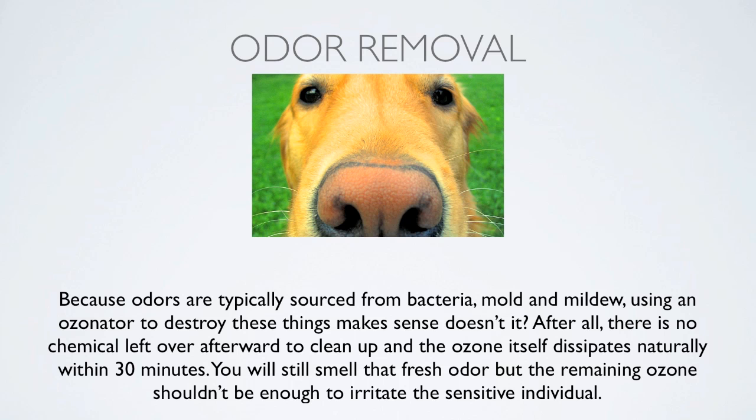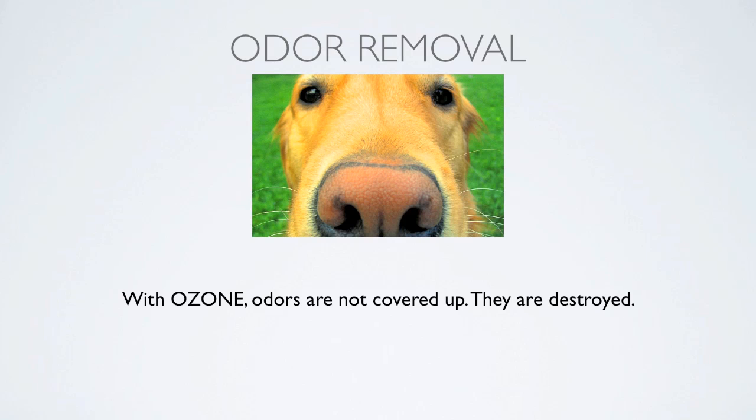As an odor removal tool — because odors are typically sourced from bacteria, mold, and mildew — using an ozonator to destroy these things makes sense. There's no chemical left over afterward to clean up, and the ozone itself dissipates naturally within about 30 minutes. You'll still smell that fresh odor, but the remaining ozone shouldn't be enough to irritate the sensitive individual. With ozone, odors are not covered up — they are neutralized, destroyed at a molecular level. It's not just spraying the place with Febreze; it actually changes the molecular structure of the stink.